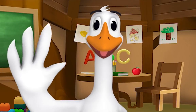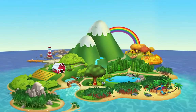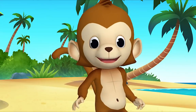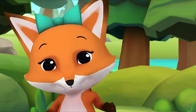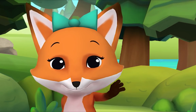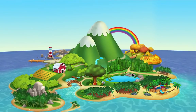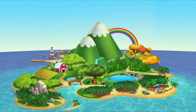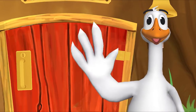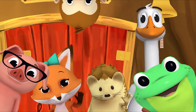And now it's time to say goodbye! Let's sing our goodbye song. Goodbye, goodbye, it's time to say goodbye. Goodbye, goodbye, let's stop to say goodbye. Before we say hello again, we need to say goodbye. Goodbye! Goodbye, friend! Goodbye!